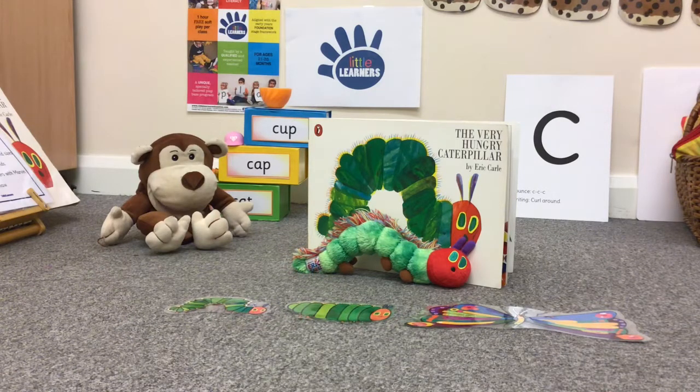Hello and welcome to Little Learners. This week we are focusing on the letter sound k, k, k. The letter C makes the sound k, k, k.